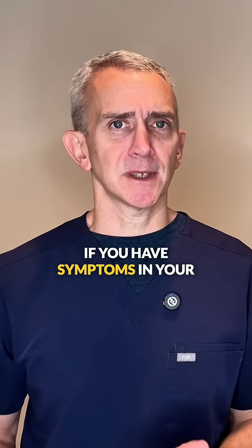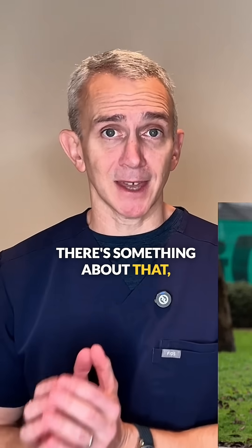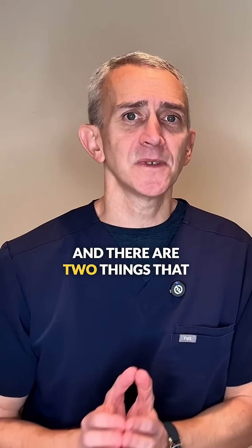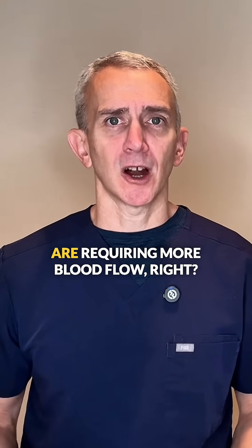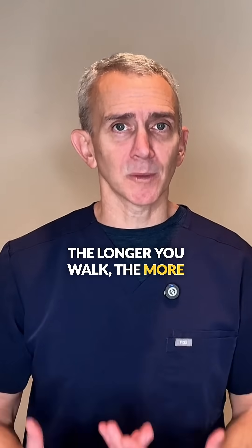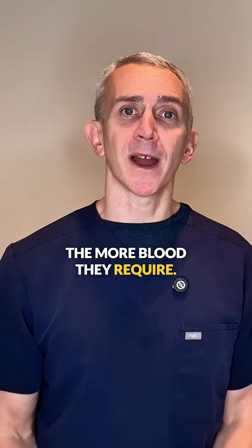If you have symptoms in your feet or legs only when you're going for a walk, this suggests that there's something about the walk that is bringing on those symptoms. There are two things that are happening when you walk. One is that the muscles in your legs are requiring more blood flow because you're walking, and the longer you walk the more blood flow your legs are asking for because the muscles are working harder. The more you use your muscles, the more blood they require.